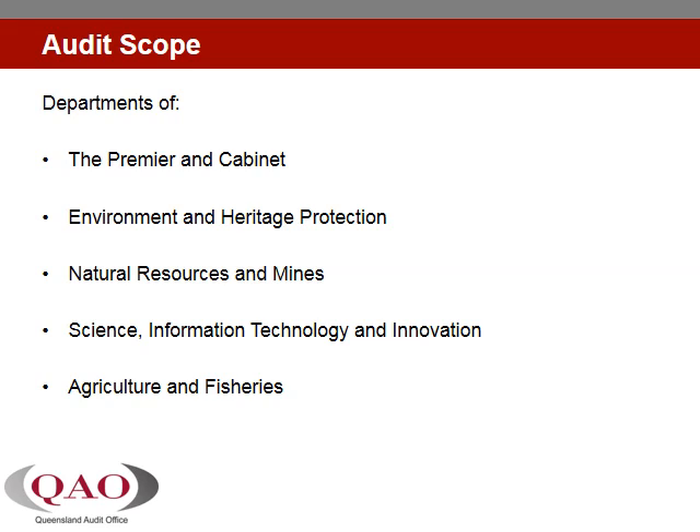Five Queensland Government departments play significant roles in the delivery of the Reef Plan. We also spoke with officers from the Great Barrier Reef Marine Park Authority, the Australian Institute of Marine Science, industry bodies and conservation groups.